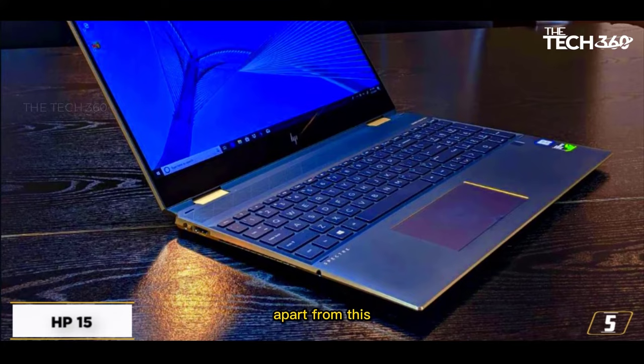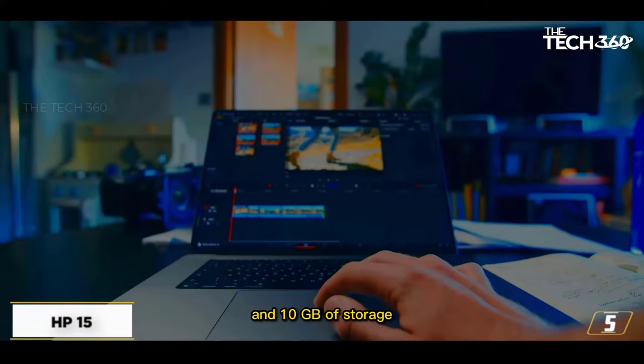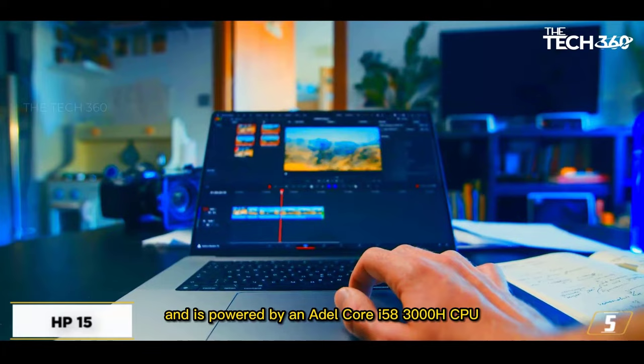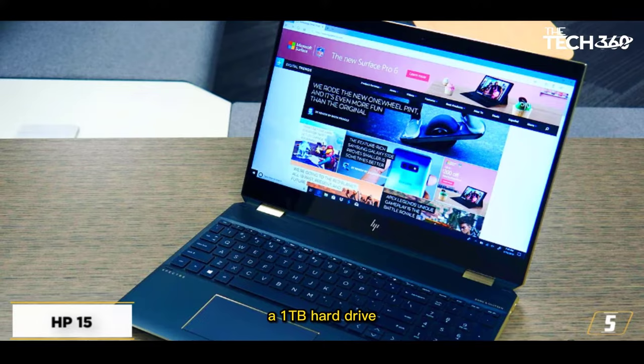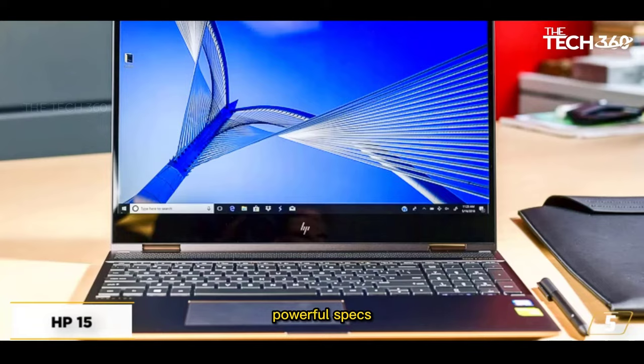Apart from this, it also features a robust design and smooth metal finish. The HP 15 comes with 8GB of memory, a 1TB hard drive, and a backlit keyboard. The keyboard gives a pleasant typing experience and enhances your productivity. If you need a laptop with robust quality, powerful specs, and great design, then the HP 15 is a top pick for you.